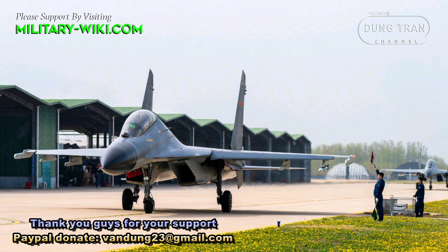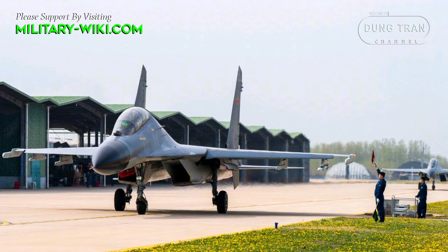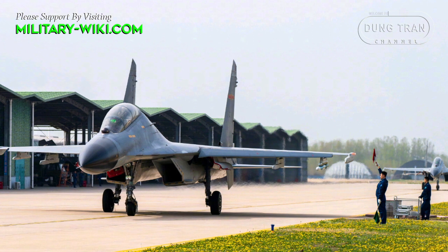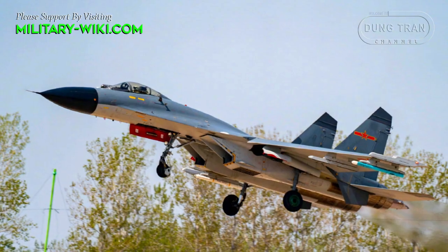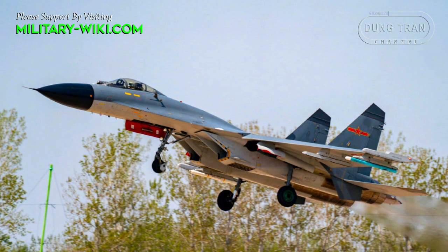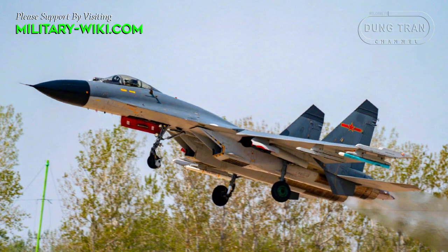The J-11, also known as Shenyang J-11, is a multirole fighter aircraft produced by Shenyang Aircraft Corporation. The J-11's success prompted Beijing to move forward with the development of the J-11B.